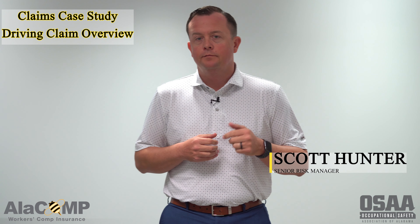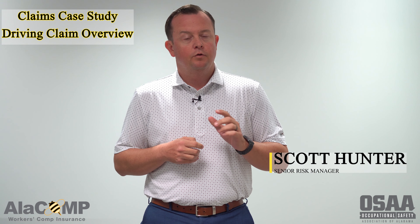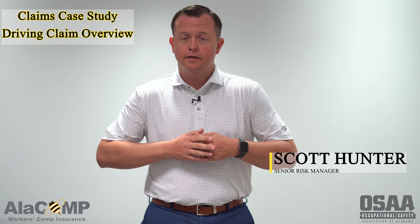Welcome to our second claims case study. Today we're going to be reviewing a claim involving an employee driving a vehicle that encountered inclement weather.